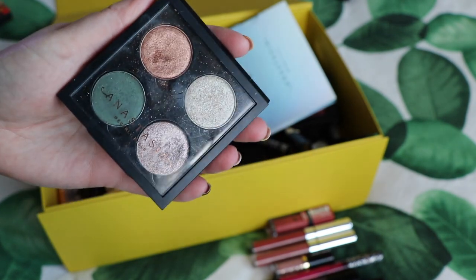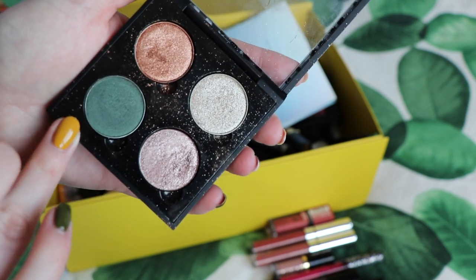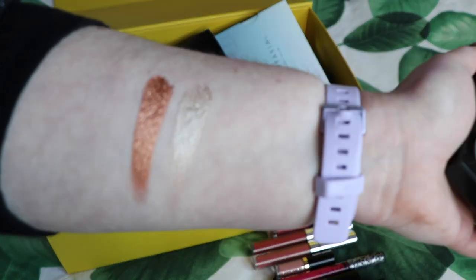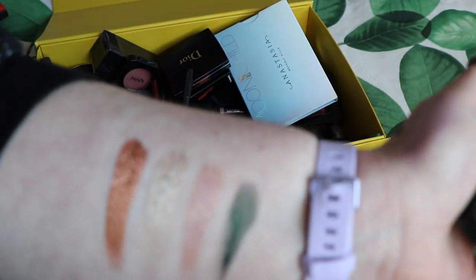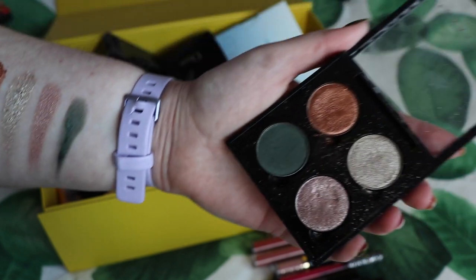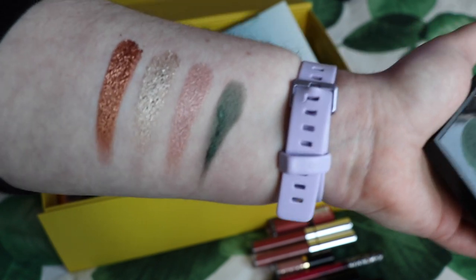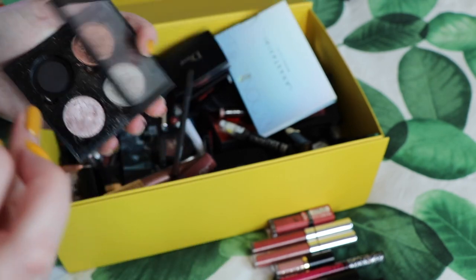These are four individual ABH shadows: Sunset, Metal, Pink Champagne, and Emerald. Sunset, Metal, and Pink Champagne I really like — they're beautiful. But this Emerald shade just doesn't have my heart. I wanted it to be a really deep green, but it's a green with a black undertone, and I've got other greens like that. So I'm going to declutter the Emerald but keep the other three.